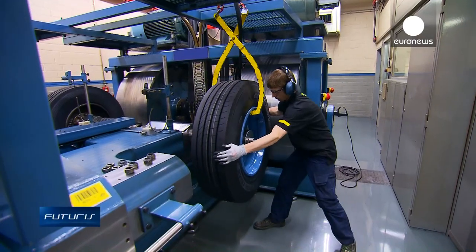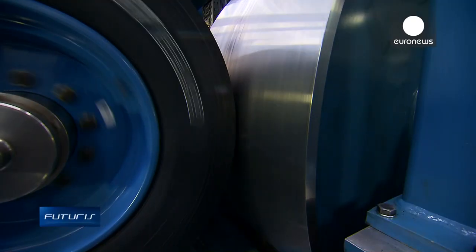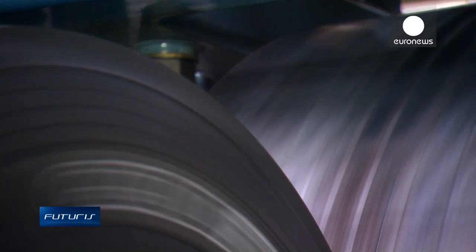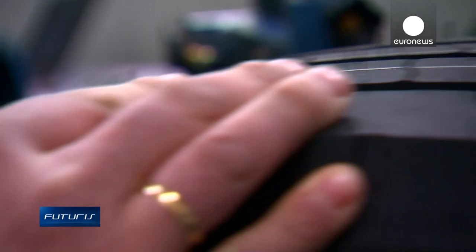The prototypes are then tested to assess tire deflection, rolling resistance, fracture fatigue and wear behavior. And while new materials are being assessed, researchers are also working to upgrade their testing methods.